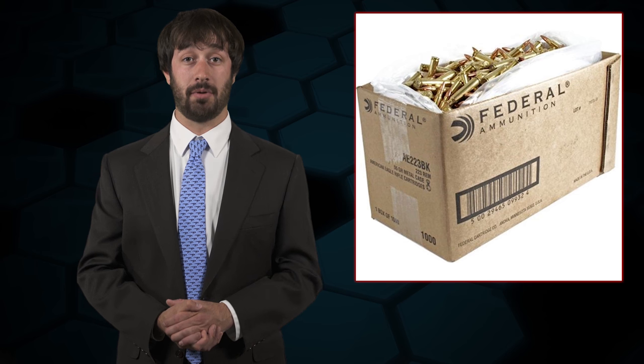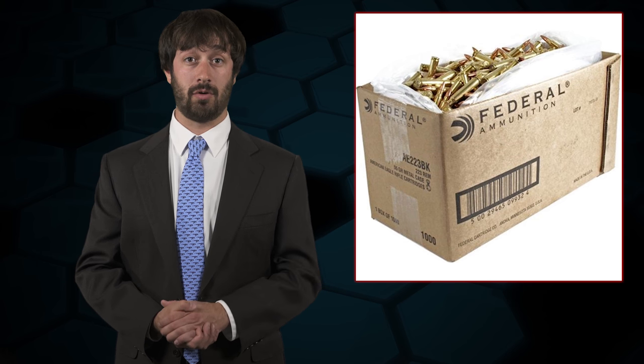John actually ran into an issue one time when he was trying to fly with ammunition because the amount he brought was greater than the weight limit set by the airline. Some airlines may have a specific weight limit for the amount of ammunition you are carrying, so be sure to check their website or call before flying.